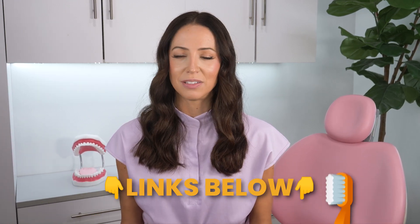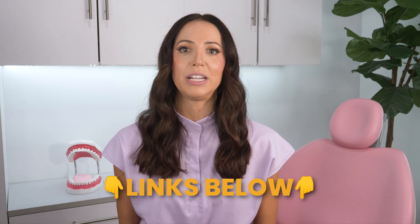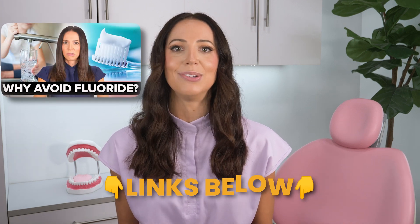I will link all my peer-reviewed, evidence-based sources below, as well as my fluoride and toothpaste video that dives deep into these fluoride myths.